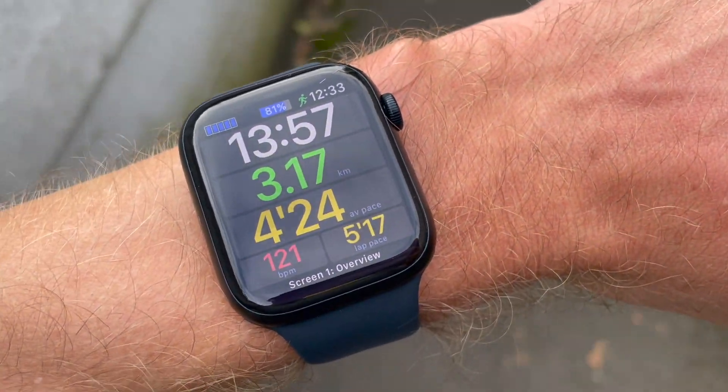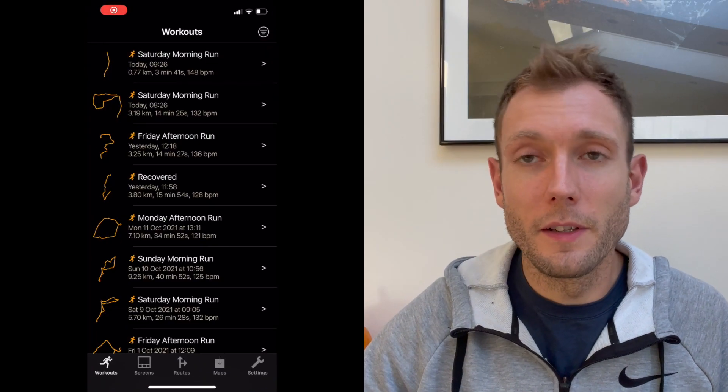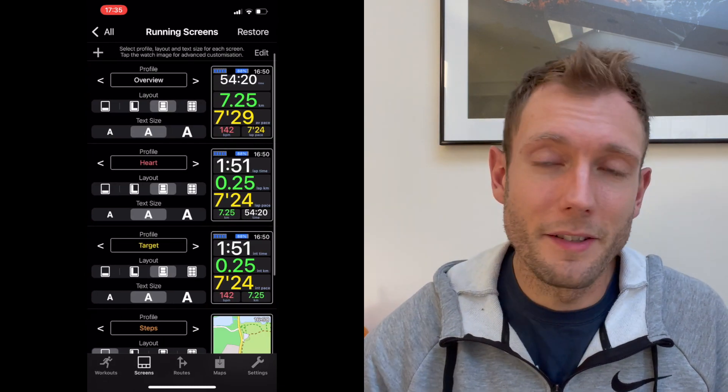First up we have Workout Doors, which is my favourite running app on the Apple Watch — it's the one I use the most. We've got a full standalone review of Workout Doors on the channel, so I'll keep this vaguely brief. Basically, the strength of Workout Doors is the amount of customisation you can do. You can set up loads of data screens on your running workout profile and put any kind of stats you want in there.